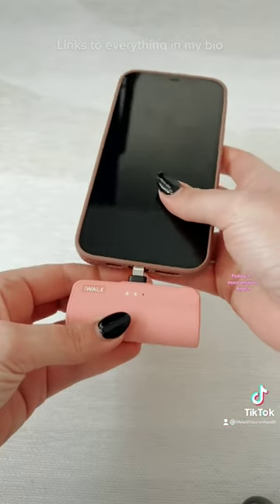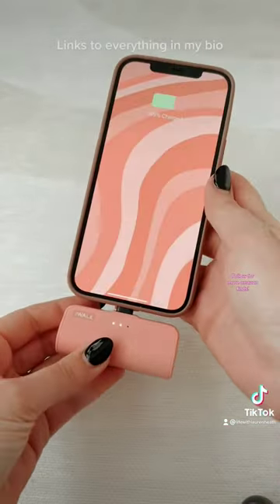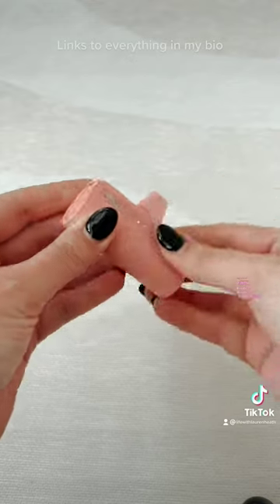And lastly we have this portable charger that's so easy to just plug into your phone and charge it whenever you need. This is great for traveling to make sure that your phone never dies. You can find everything linked in my bio on my Amazon storefront.